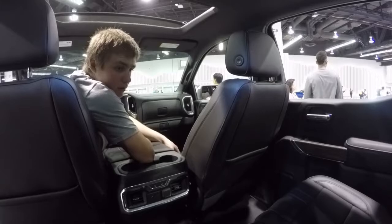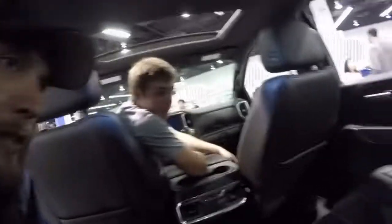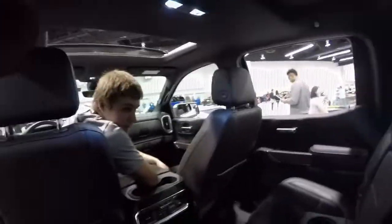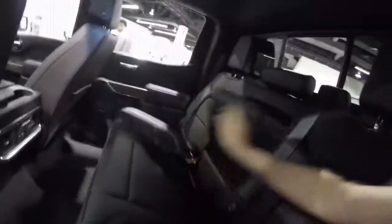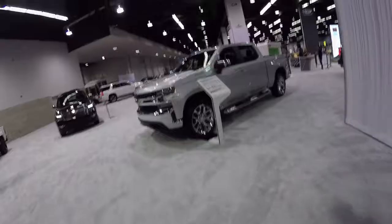This is their highest trim level and it's the newest model year — probably a 2019 or 2020. And yet it just feels like just a truck. Nothing special. Should we take a look at the standard trim? Here's a base Silverado.